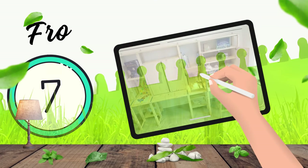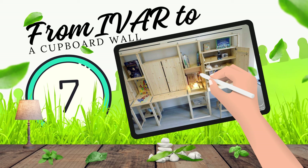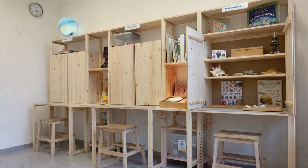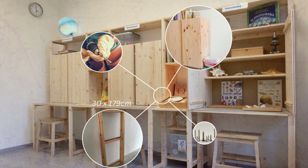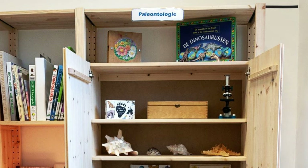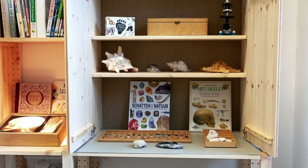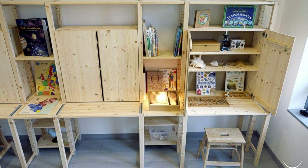7. Transform IKEA's IVAR units into a brilliant cupboard wall with three cozy study or working nooks for focused learning. You'll need nine IVAR side panels (30x179cm), three IVAR cabinets (80x30x83cm), a power drill, jigsaw, and screws. Cut and sand side panels, anchor to the wall, and shorten cabinet doors to create a 4mm gap above your worktop. Finish with linoleum or 3mm sheet material (80x58cm) to conceal gaps and polish the look.